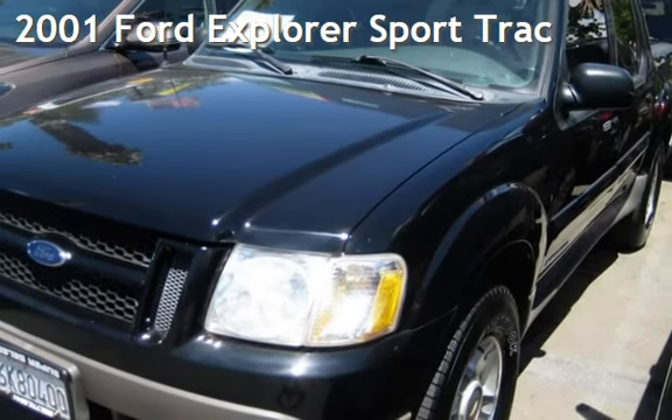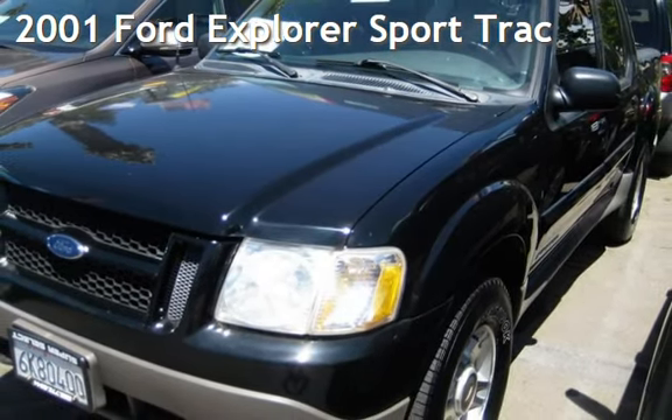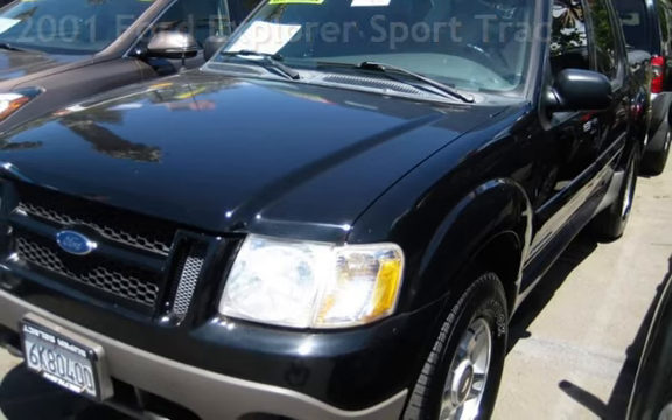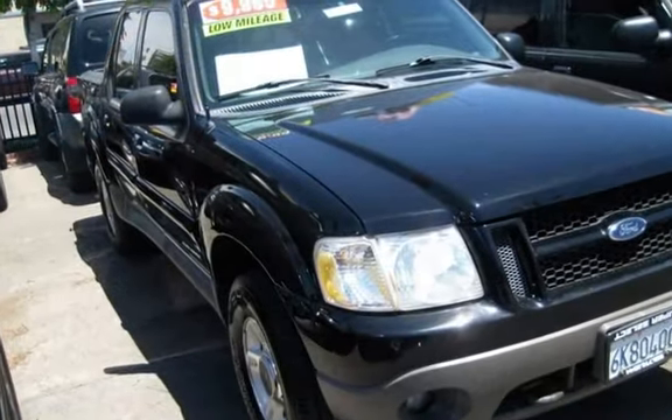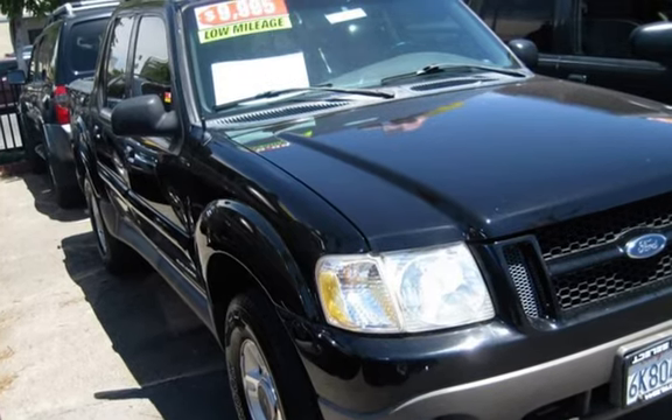Presenting a pre-owned 2001 Ford Explorer Sport. This four-door truck has a six-cylinder, 4.0-liter V6 engine, with rear-wheel drive, and an automatic transmission.